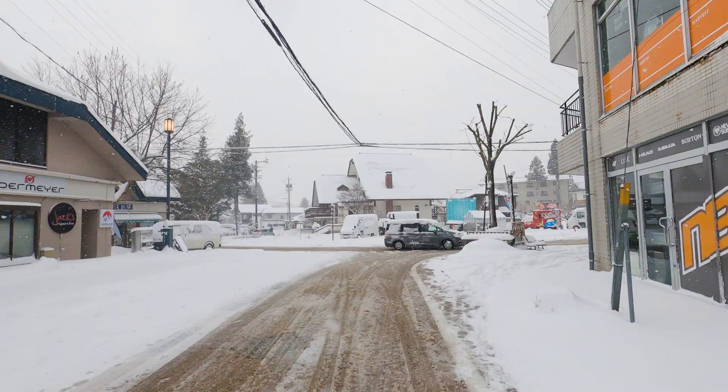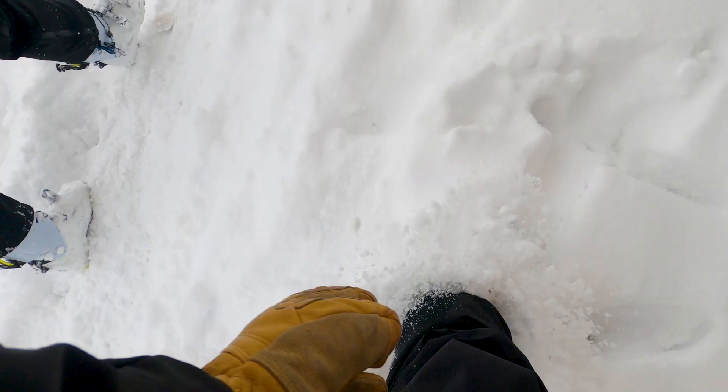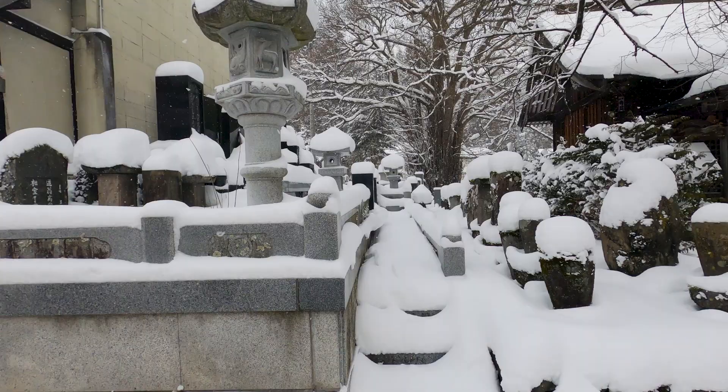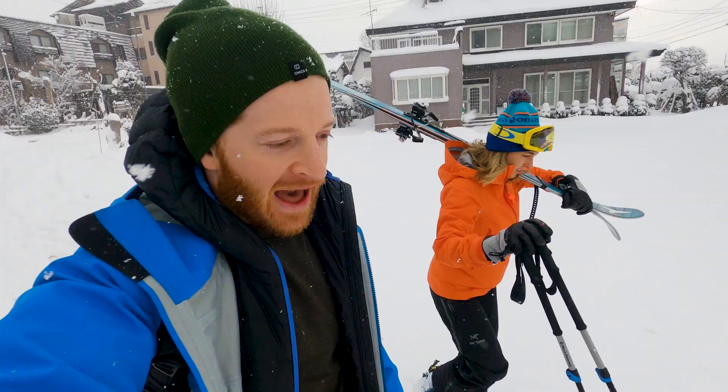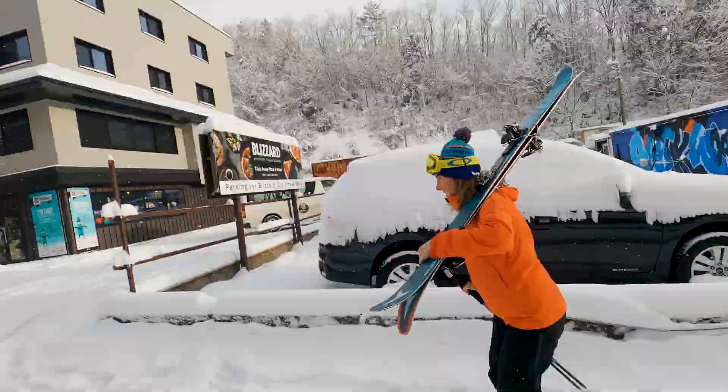Last day skiing Hakuba, and we came out to an epic snowfall — they got about 30 centimeters overnight. It is crazy. We decided to hit Happo One resort again, which is the resort we did on the first day. It's going to be tons of snow up there, and probably an awesome day.